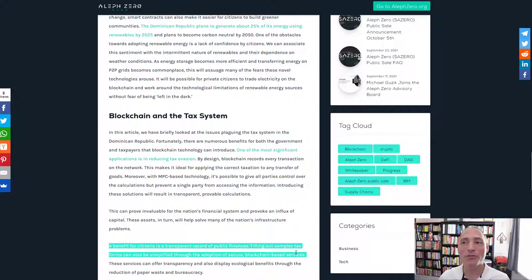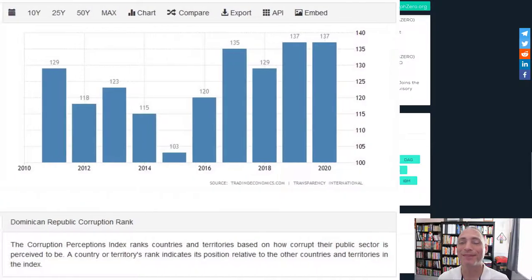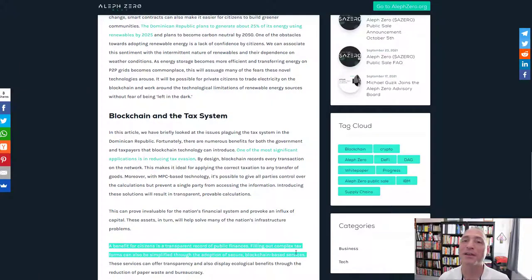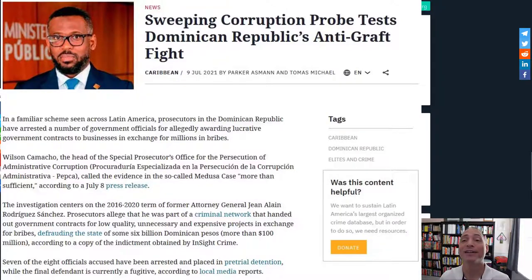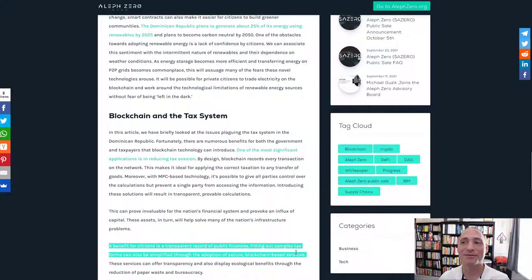One big issue is that full transparency makes it very hard to be corrupt, and the Dominican Republic has documented corruption problems. It may not be viewed as a selling point that you can no longer hide activities. If the people in control of adopting the technology are themselves corrupt, that becomes a serious barrier to adoption. There are numerous reports identifying significant corruption in the Dominican Republic — I'm not pulling that out of thin air — and that's a potential obstacle Lfzerø will have to work through.